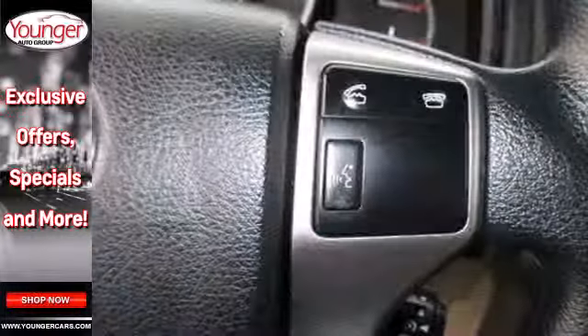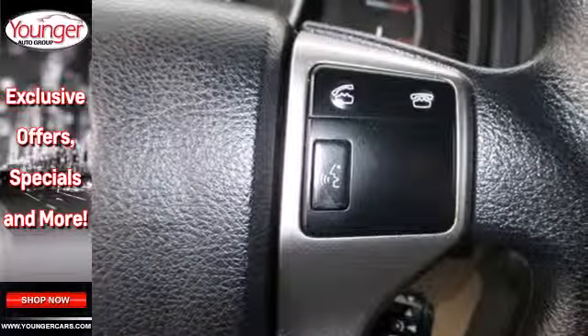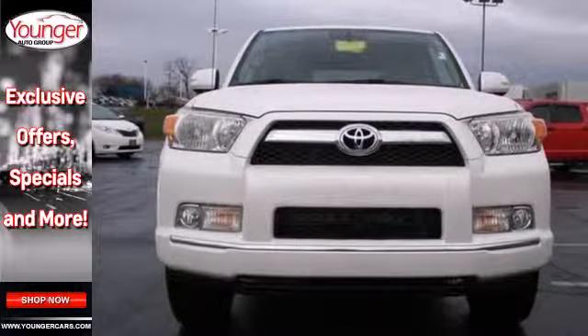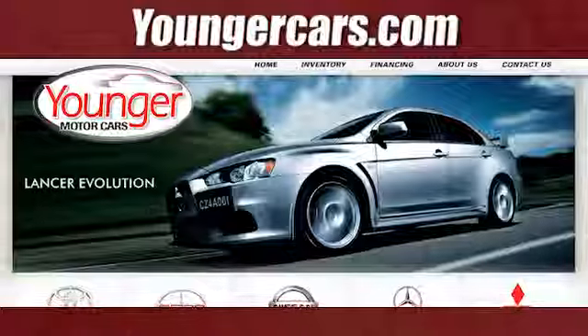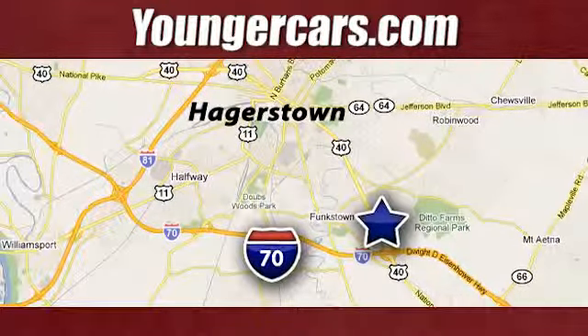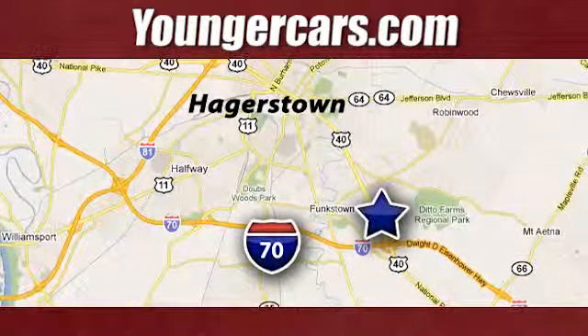If you're looking for a solid and sturdy SUV that's perfect for any driving conditions, look no further than the best selling Toyota 4Runner. Visit our website at YoungerCars.com. We're conveniently located at 1945 Dual Highway in Hagerstown, Maryland.